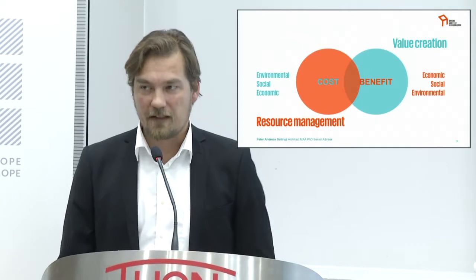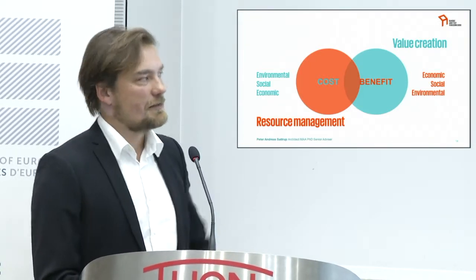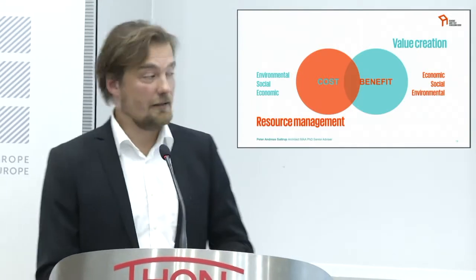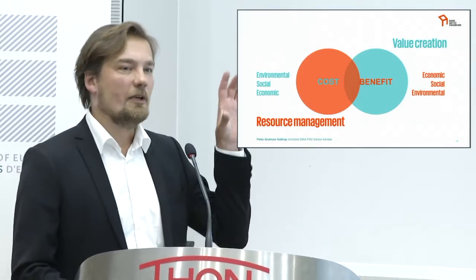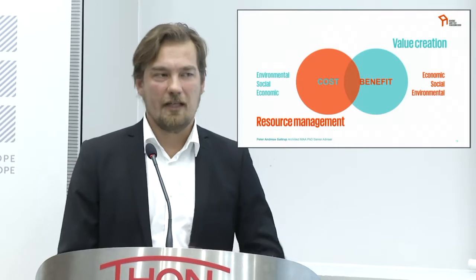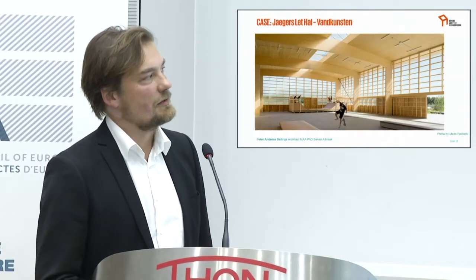We're beginning to develop the idea of looking more into what are actually the benefits that come out of architecture. That's a resource management aspect addressing energy, economic costs, environmental costs, and so on. But if we focus on the values we produce — environmental qualities and social benefits from great design — that might produce economic values much higher than the initial investment in the building.